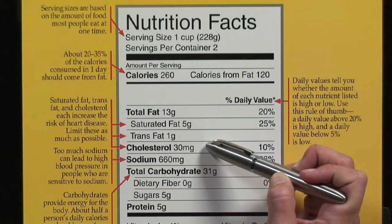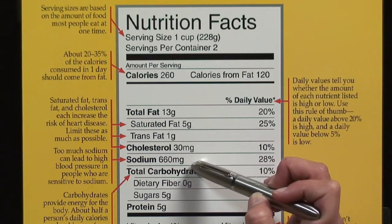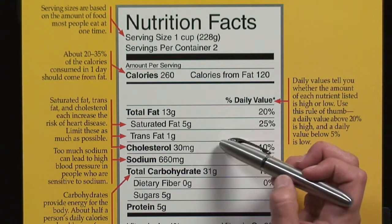Now, again, I mentioned 200 milligrams or less per day. So it's something you want to keep track of, maybe by writing it down in a notebook or keeping track of your dietary intake on a food database online.